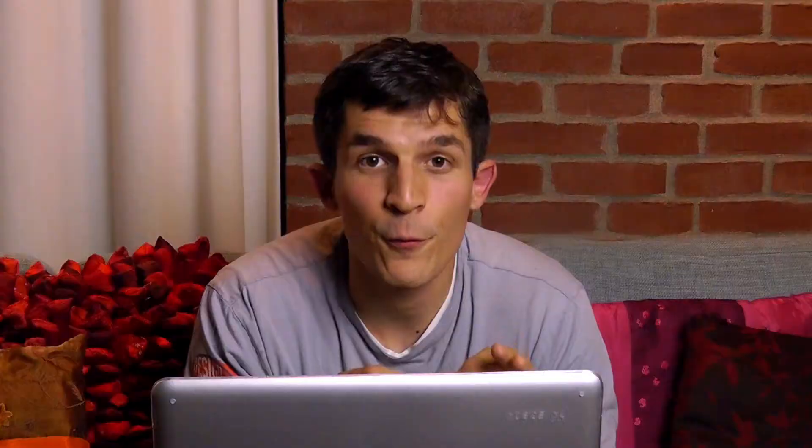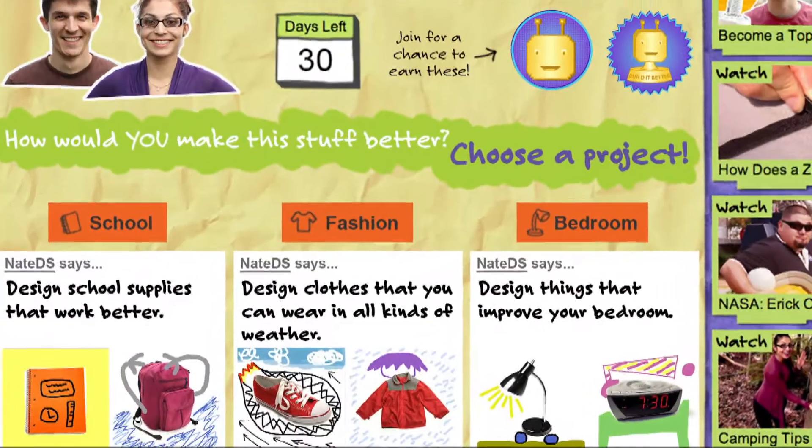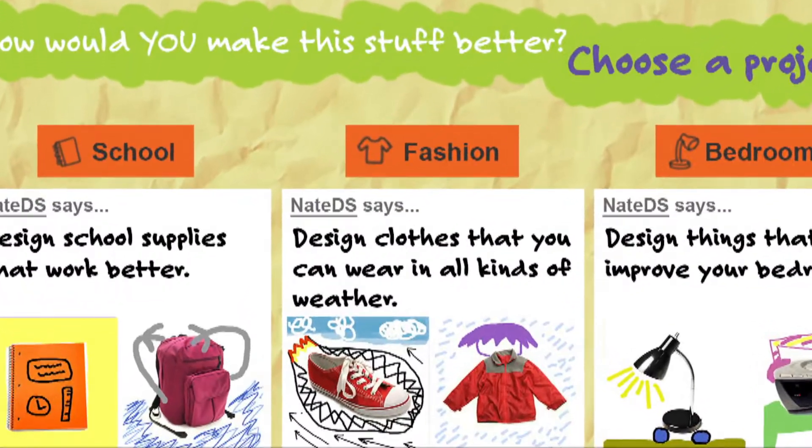For one month we'll be giving you three Build It Better challenges. We'll also give you some photos with each challenge. You can use the sketch on sketch tool to sketch your design improvements right there on the photo to show us how you would make the original into something better.